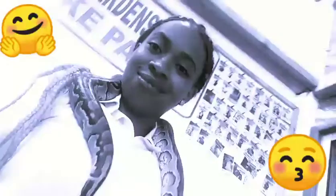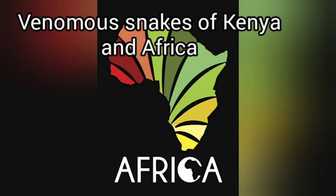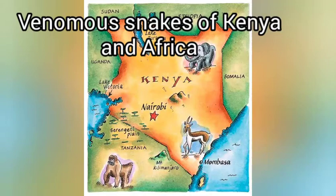Lastly, we are going to go into the main topic: the venomous snakes found here in Kenya and Africa. Stay tuned! And if you haven't watched Part 1 of the venomous snakes found in Kenya and Africa, you are really missing a lot — there is a lot of content in that video. Go watch it, then come back and watch this amazing Part 2.